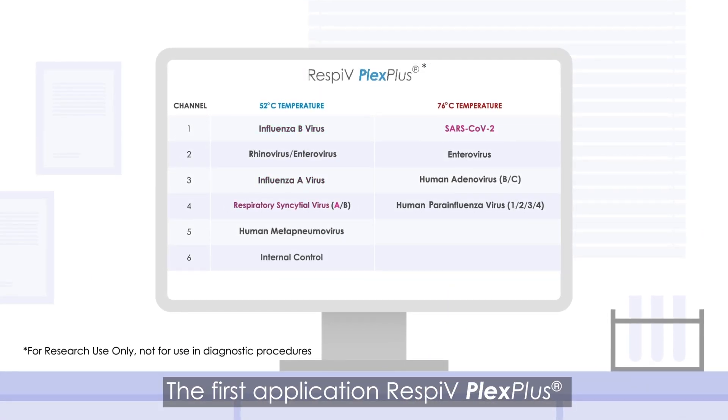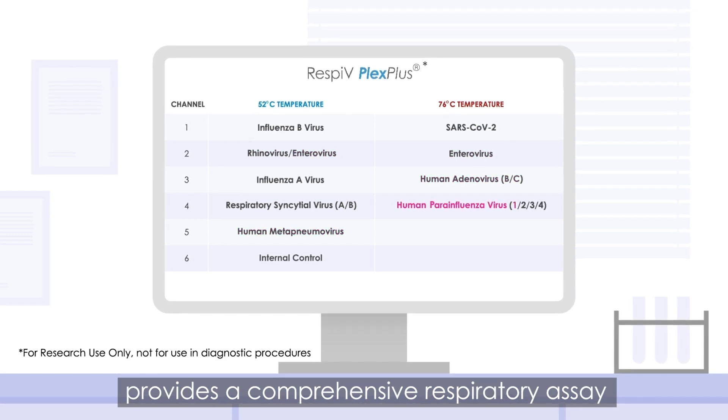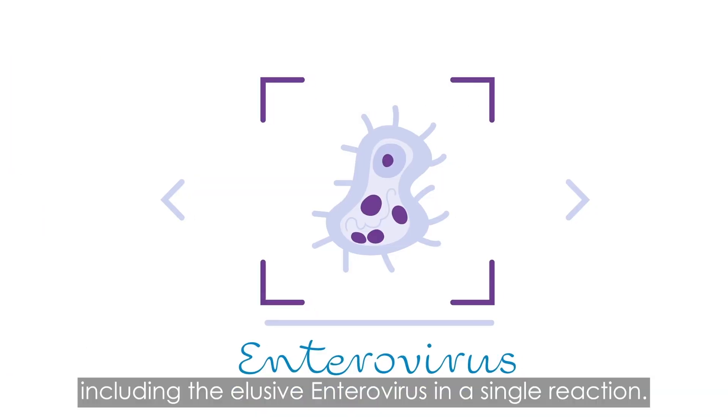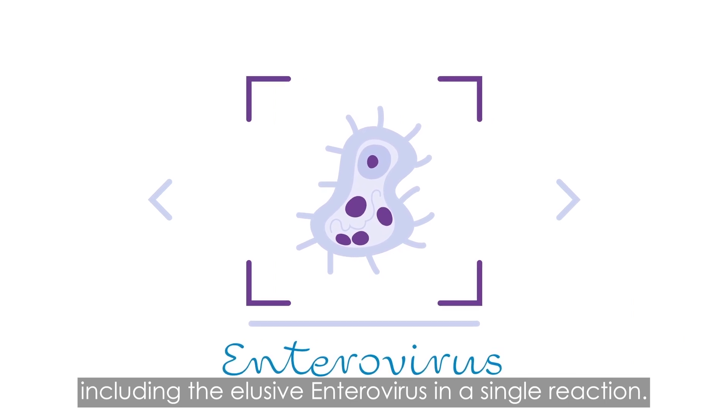The first application, ResPV Plex Plus, provides a comprehensive respiratory assay, identifying 14 viruses — including the elusive enterovirus — in a single reaction.